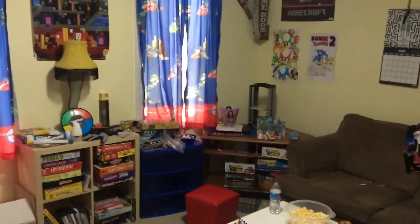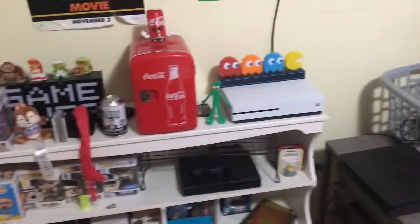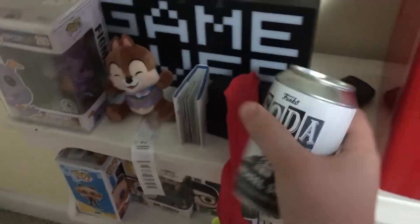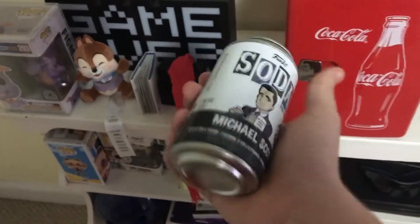Hey, I just wanted to give a tour of my game room. So on this wall you have the Xbox One, little soda machine here. It's pretty dry right now, I gotta say. Of course the Michael Scott soda, because Michael Scott tastes delicious, there's no doubt about it.